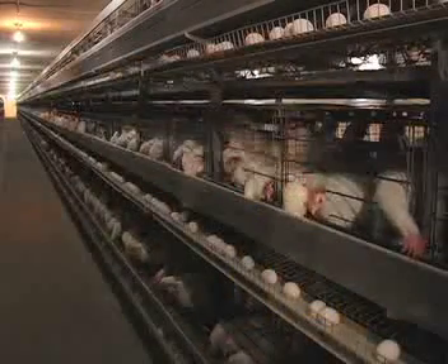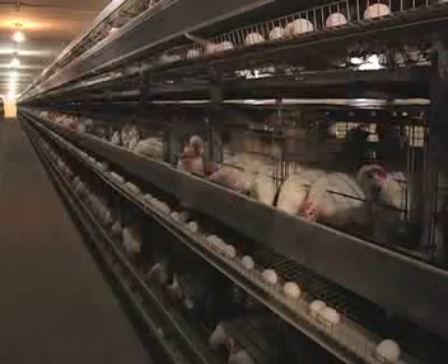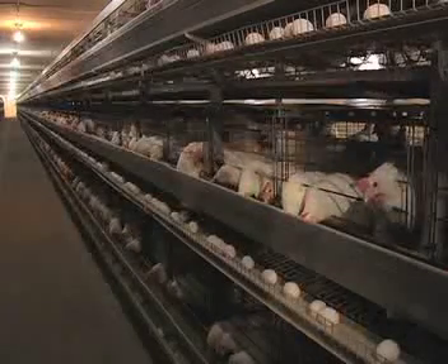Remember that a laying hen will still lay eggs despite the fact that a male rooster is absent. These eggs are not fertilized, so they will not produce a chick.